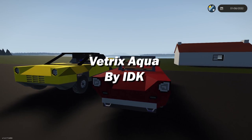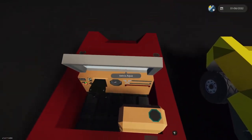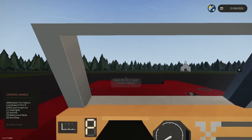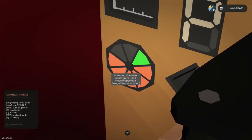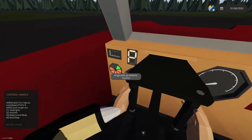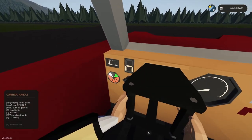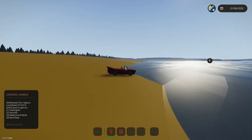Next we have the Vetrix Aqua — creator unknown, possibly with a collaborator. It's a very small car with a propeller, reminiscent of the classic 60s style. We've got park, car status blue, water mode green, land orange, fuel level white. There's an engine problem indicator and speed reads kilometers on land and knots on water. Driving around — it's a good little car.